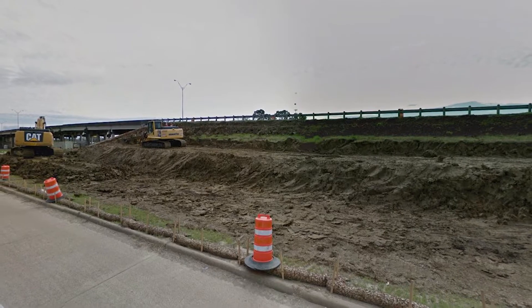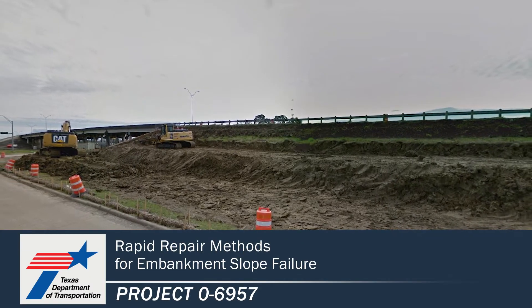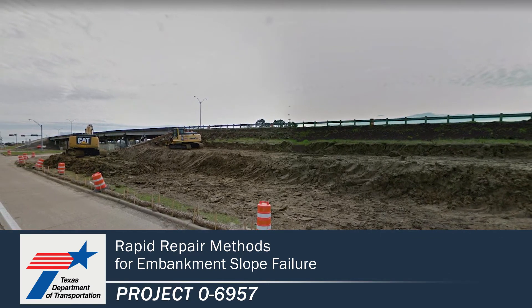Recurring failures and recurring repair of those is basically wasting money. This research and its implementation is going to avoid those recurring failures and save taxpayers' funding. We're striving for excellence in everything we do and will ultimately save time and money, allowing us to focus more on the bigger issues. For more information and to find the publications for this project, please visit the TxDOT Research Library at the link shown below.